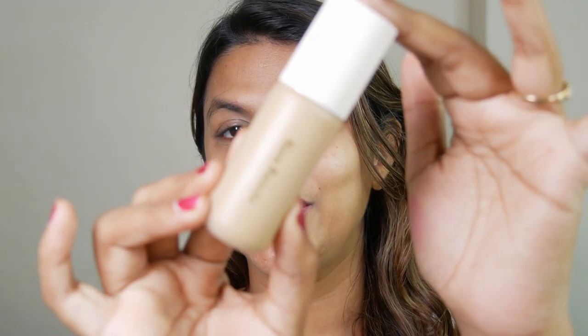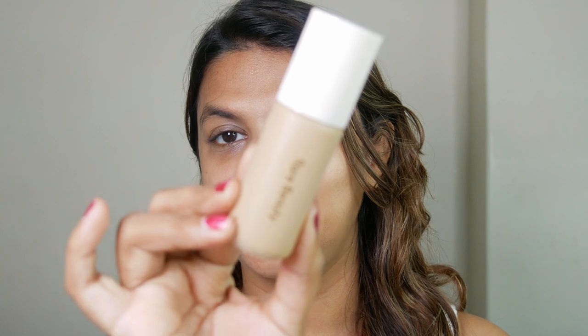Before we dive in, do not forget to hit the subscribe button and ring the notification bell so you're always informed and don't miss out on any tutorials or reviews. So here it is — the Rare Beauty Positive Light Tinted Moisturizer.